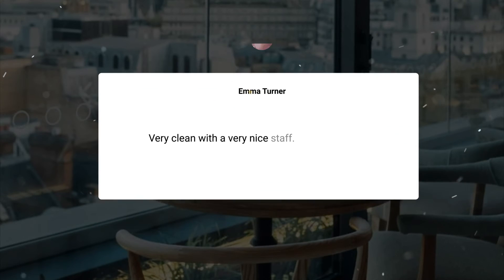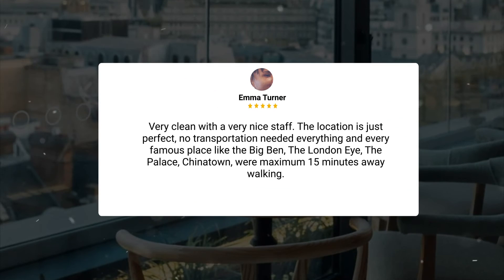Very clean with a very nice staff. The location is just perfect. No transportation needed — everything and every famous place like Big Ben, the London Eye, the Palace, and Chinatown were maximum 15 minutes away walking.